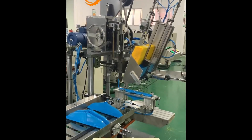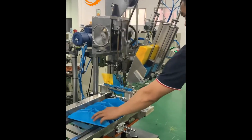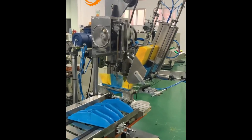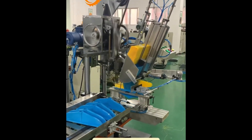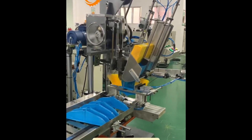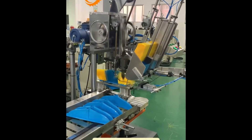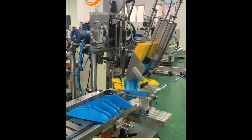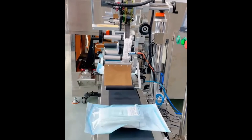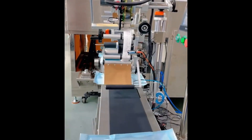Precise placement of bristles row by row, automated efficiency for perfect brushes. Product arrives, label applied, on it goes — an efficient step in the packaging process.